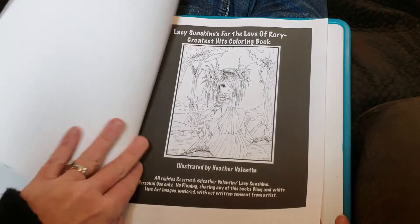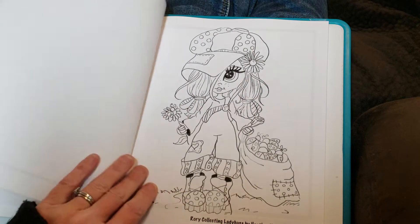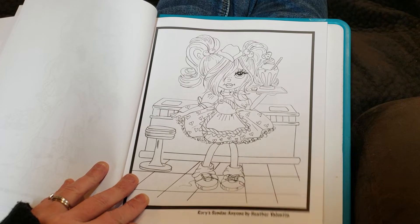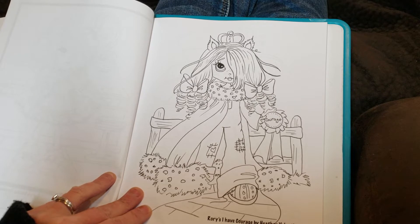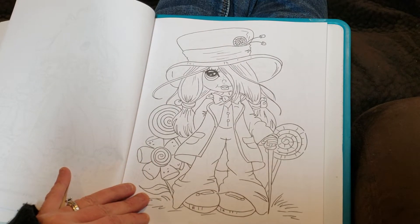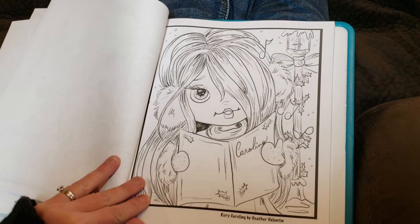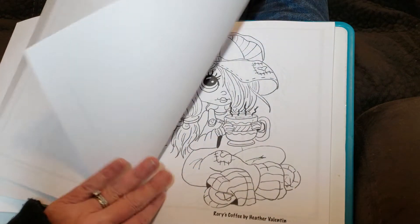Here's the name page. Rory collecting ladybugs, Rory's Sunday Anyone, Rory's I Have Courage, Rory Permagination, Rory painting eggs, Rory caroling, DJ Rory, and Rory's coffee.